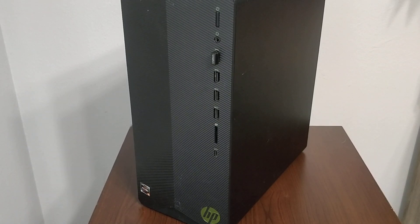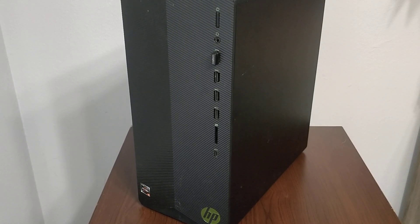Hey, this is a video on the Ryzen HP. There'll be a link below and info below. This is going to be about upgrading and the pros and cons of this computer.